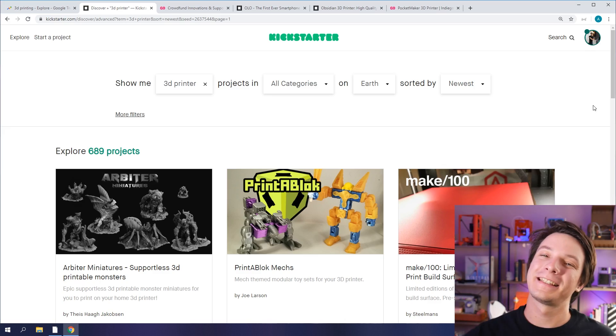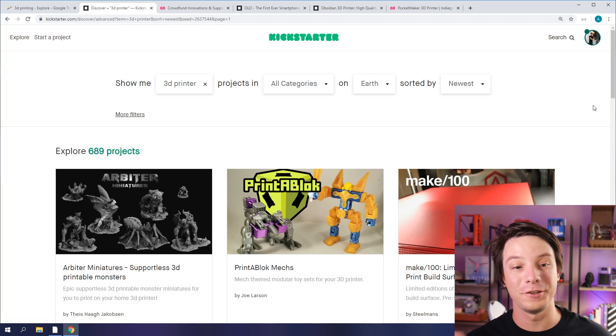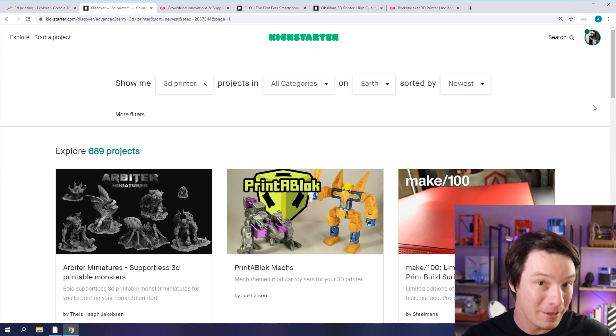How's it going guys, Angus here from Makers Muse. Here we have Kickstarter with a search term '3D printer' sorted by newest. Now, when I say there are no 3D printer crowdfund projects, I mean 3D printers specifically.